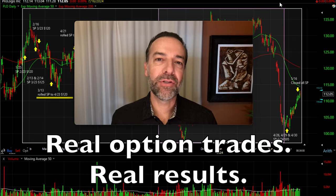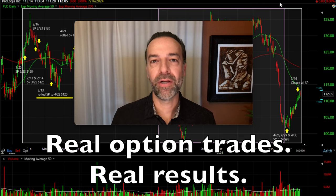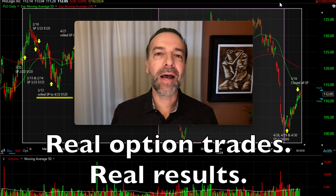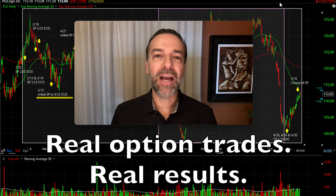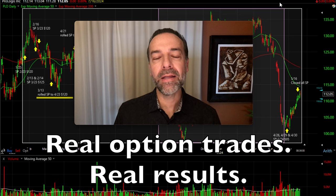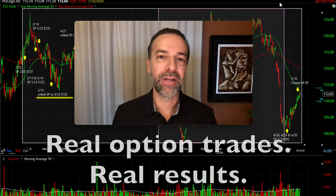One of the big issues I see here on YouTube is just a lack of option traders showing their real positions over long periods of time. In this video, I'm going to show all the trades I've done in one position over the past several years. In all, there were nine option trades I did in this underlying stock. Six of them were winners and three of them were losers. But overall, we ended up with a really nice cash flow and return on this position. I'm going to talk you through the entire process of all these trades, showing you what went right and also what went wrong. This will help you to see how you can use selling put options to consistently generate nice cash flow and return in your account.